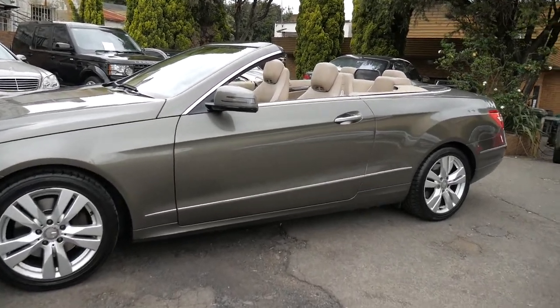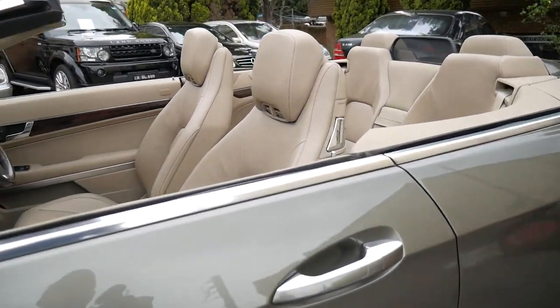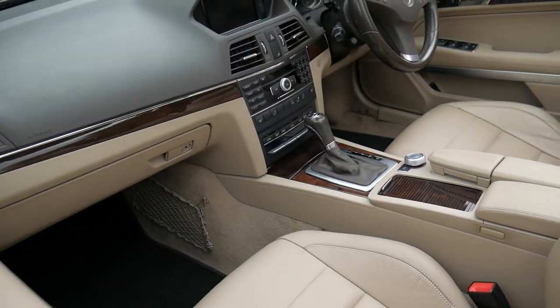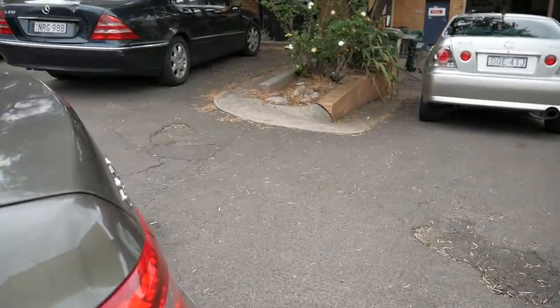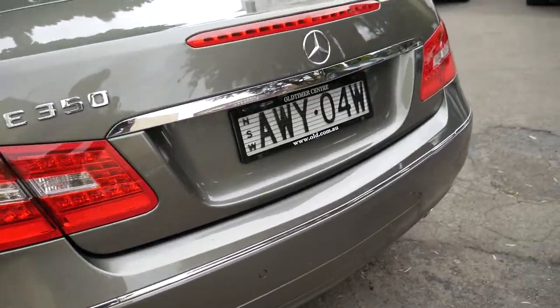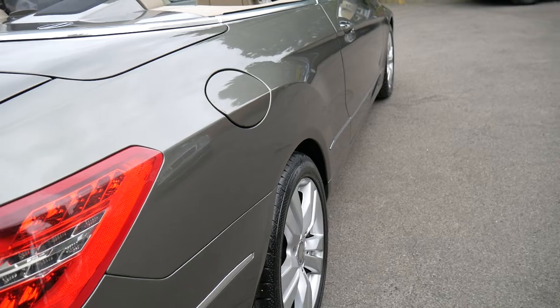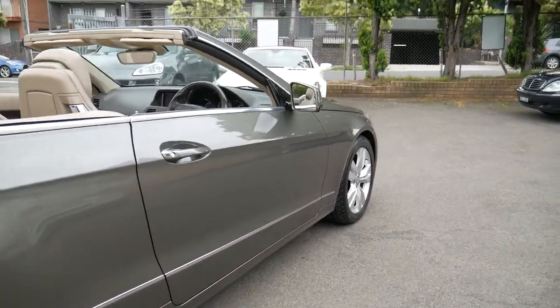Nice alloy wheels — we generally get Bob Jane at Haberfield to come in here and skim the edges of the wheels and repaint them professionally, and they look absolutely fantastic. We've been buying and selling these cars since 1994, we do have a mechanic on site, we do not buy cars from auction, we are very careful about what we buy. We've got a paintless dent removal guy that comes around — this car's got one or two little dents that we would get removed.